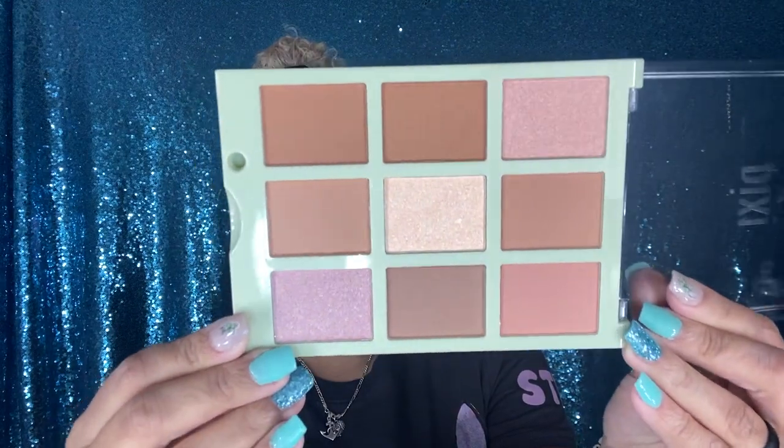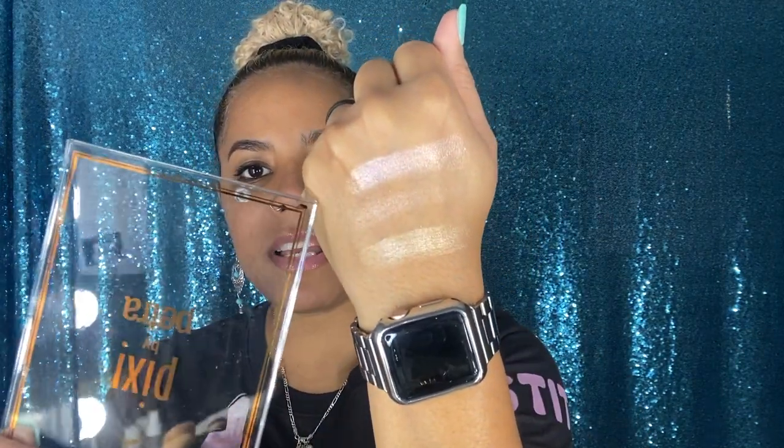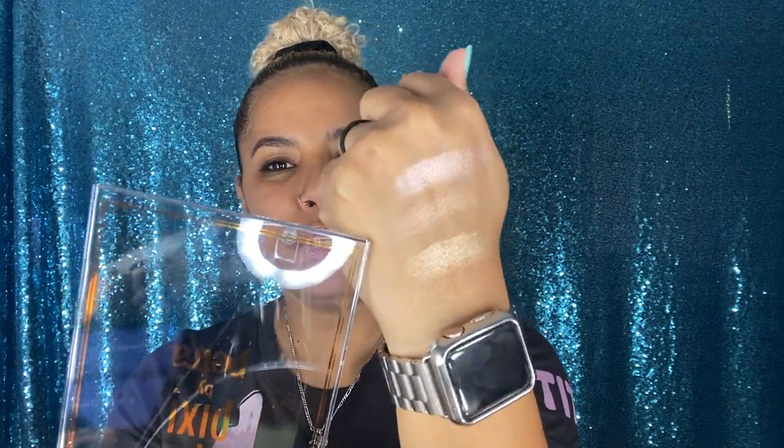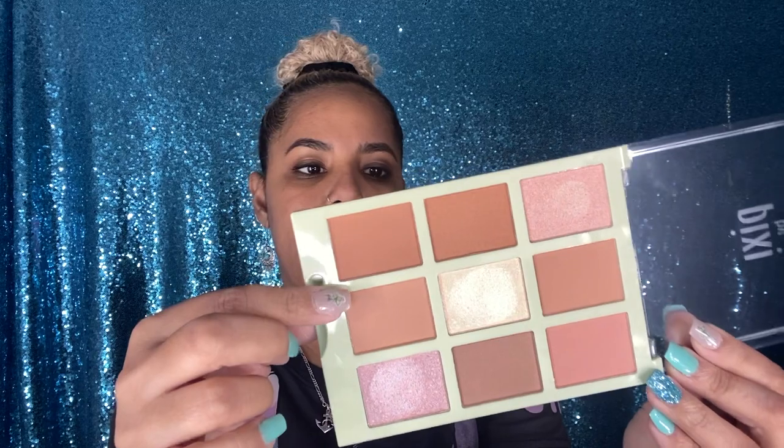It says use bronze shades on the cheek and bridge of the nose, radiance shades to highlight and customize your glow — so basically it's a bronze slash highlight palette. Oh, this is super cute! Let me swatch the shimmers. This one has a pink undertone, this one has a gold undertone, and this one is like a nude, more subtle highlighter. The remaining shades can be used as blush, and the bottom shade works as a bronzer. This palette is super cute and convenient.